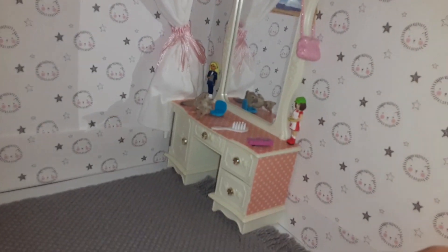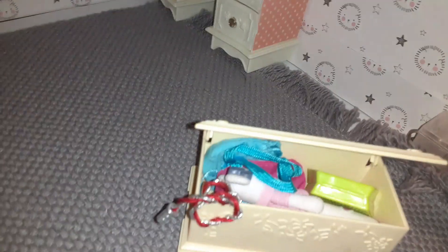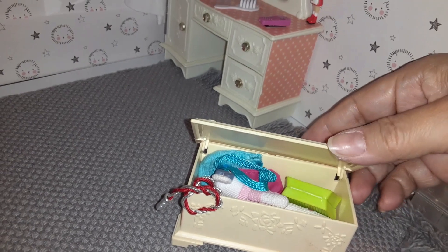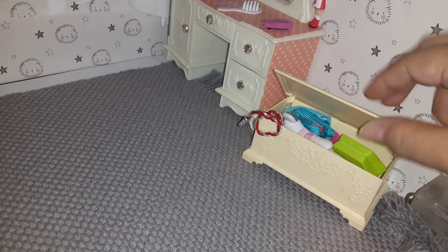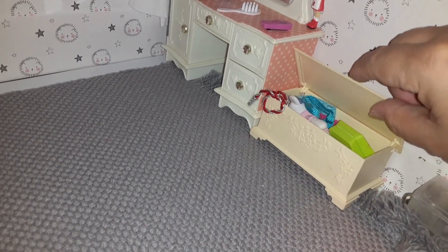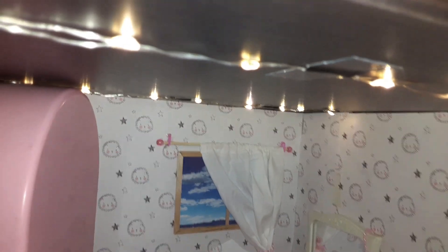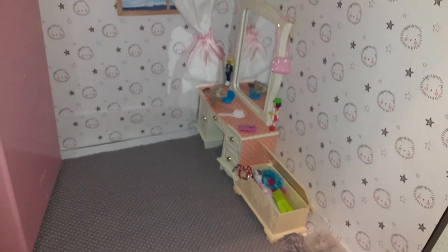They're stuck down with magnets. This is a little toy chest that was given to me by my mom, so I put some toys in there. The lights are right there — the battery-operated ones — and you can see the battery pack, but when I put in the bed you won't be able to see it.